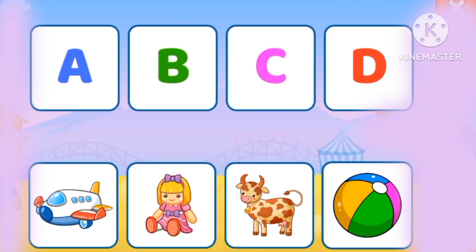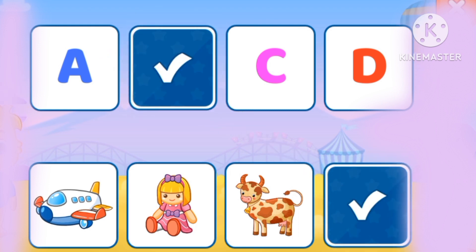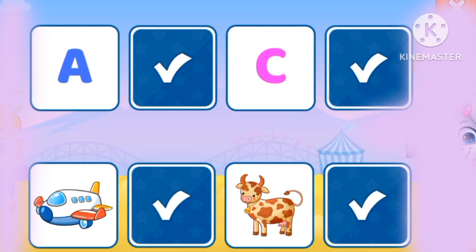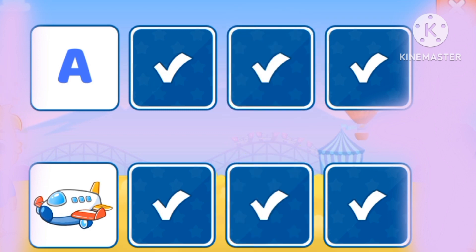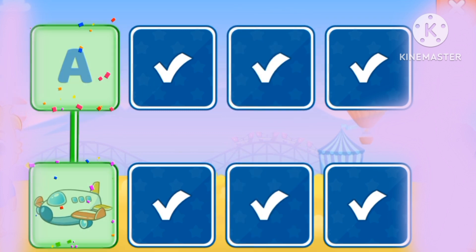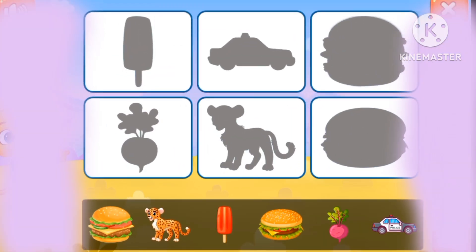One. Let's match the pictures. B is for ball, D is for doll, C is for cow, A is for airplane.